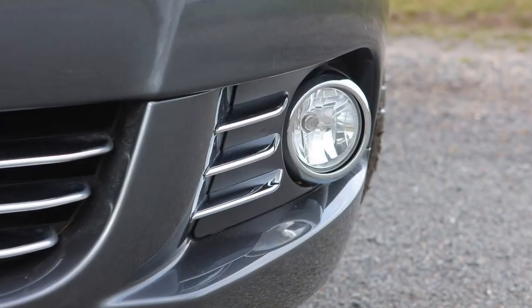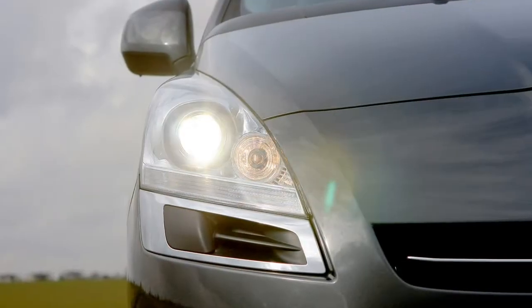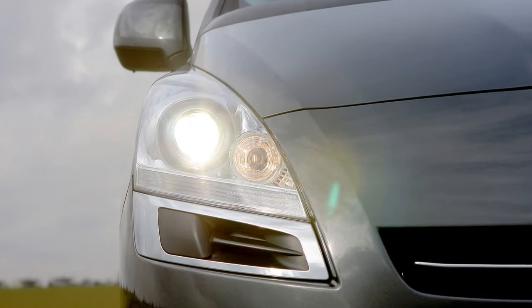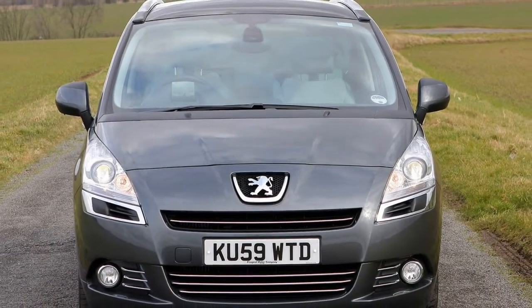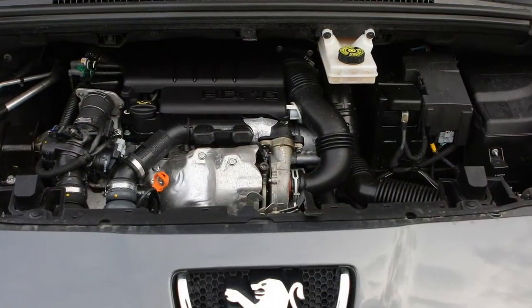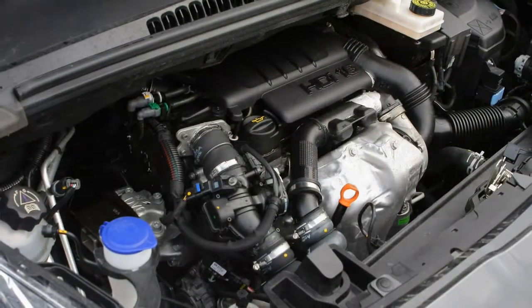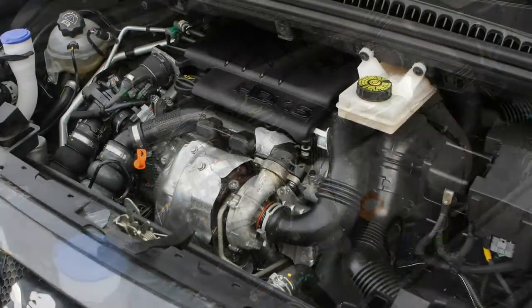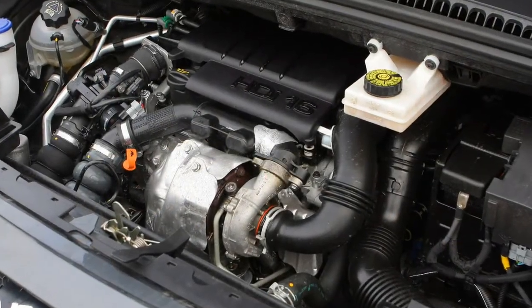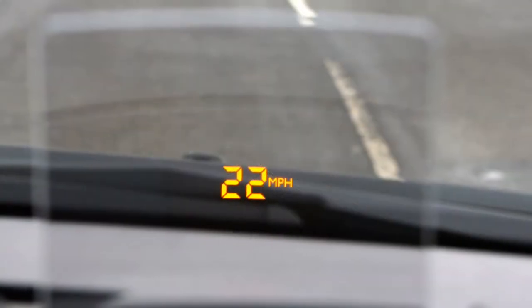The Peugeot 5008 has a vast windscreen and the high seating position offers excellent all-round visibility, with the exception of something of a blind spot created by the thick windscreen pillar and driver's side door mirror at junctions — a common problem in modern cars. Chrome trim on the dials and on many of the dashboard switches help give the 5008 an upmarket feel, while the large glass area, exceptionally large on Exclusive models fitted with the panoramic glass roof, gives the interior an airy and pleasant feel.